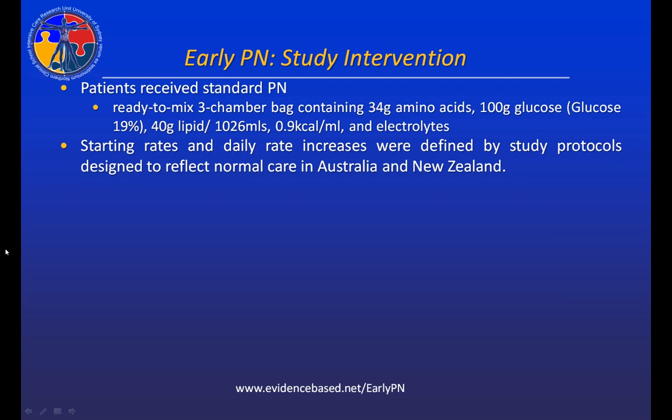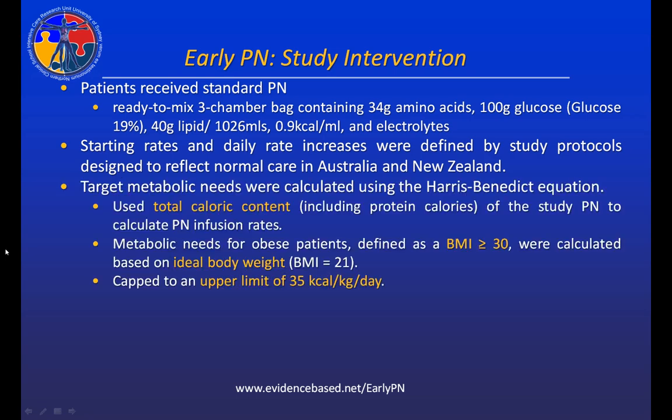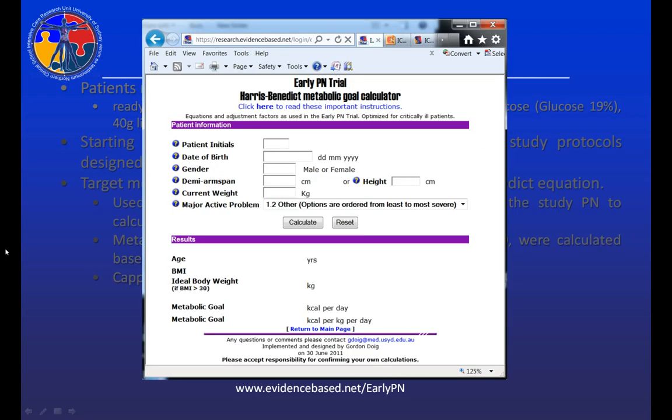Day three goals were calculated using the Harris-Benedict equation. We used total caloric content, including protein calories of study PN, to calculate PN infusion rates. Metabolic needs for obese patients — defined as BMI greater than 30 — were calculated based on ideal body weight. We capped all calculations from Harris-Benedict to an upper limit of 30 kcal per kilogram per day. We used the study web tool for all calculations, which was essentially the Harris-Benedict equation implemented in a web calculator specifically for this study.